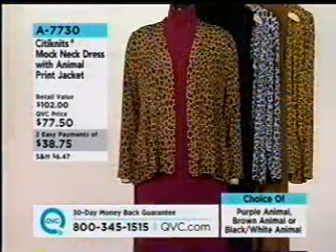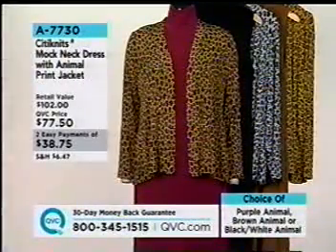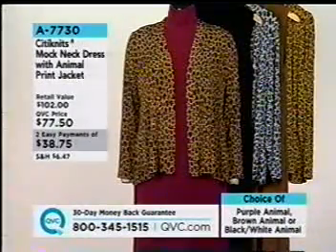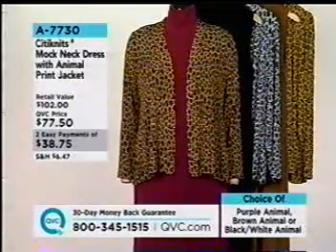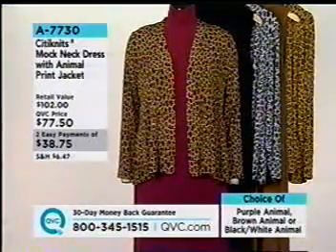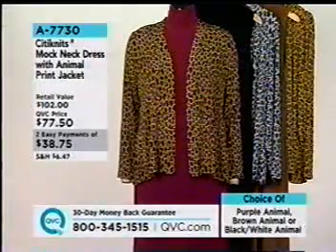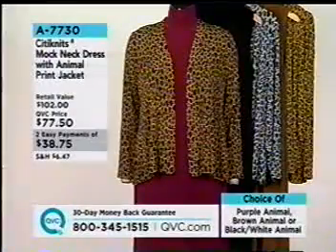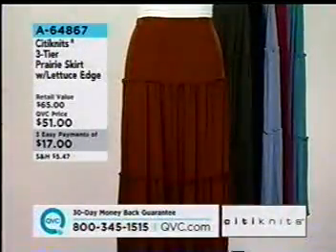Amy was raving about the mock neck. There's something about wearing a comfortable mock neck — it's a sophisticated elegance, a casual elegance. And she's so right. Two easy payments — it's the only dress set in the show, A7730. Just a very easy hand-wash, lay-flat to dry, or gentle cycle if you prefer.